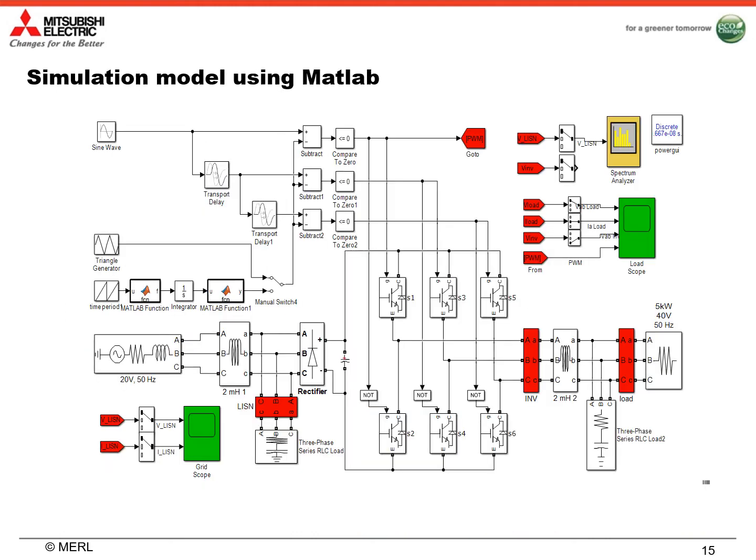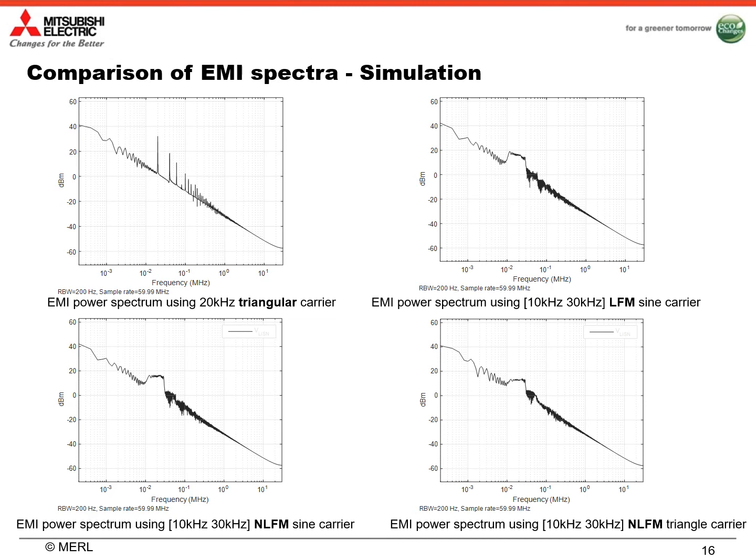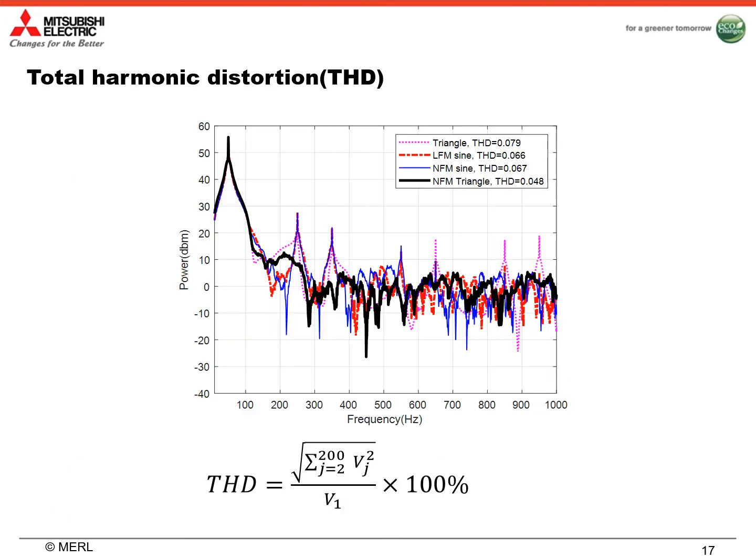Again, this is a simulation model using MATLAB. In this simulation model, we can see the triangle carrier and the non-linear frequency modulation carrier for comparison. Here are the simulation results. From the bottom left figure, we can see that when we use non-linear frequency modulation sine carrier, we can flatten the EMI spectrum within a certain frequency range and reduce the EMI level of carrier harmonics. When we use non-linear frequency modulation triangle carrier, we can reduce the EMI level furthermore with a total reduction of more than 20 dB.